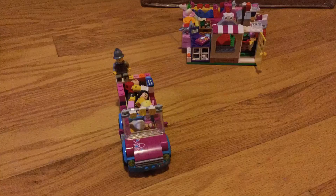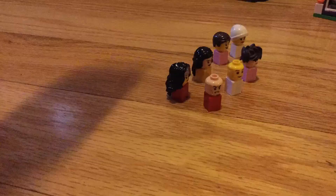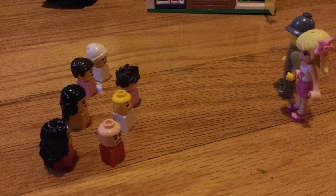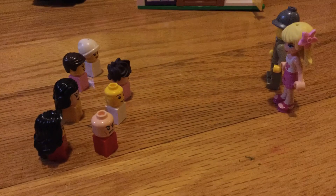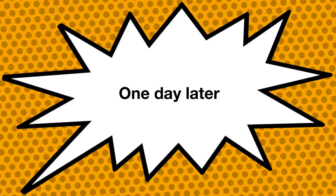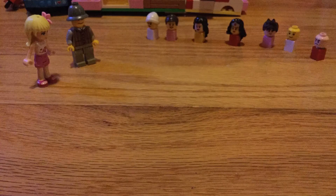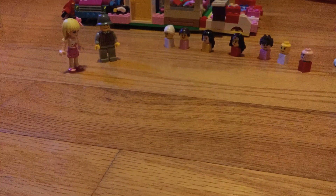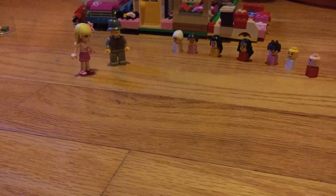We have another surprise for you. We're getting a different house — I mean, we're going to have a bigger house. This is amazing. Wow, they did that really fast. Very fast, I can't believe they're already done. Hopefully we have a really fun home in our new home — a better fun house. Now it's bigger. Thank you, mommy.